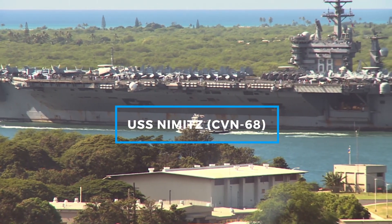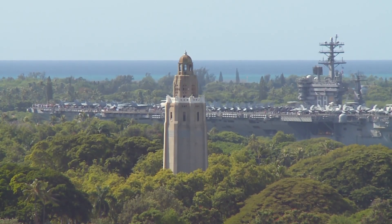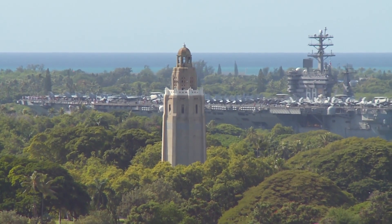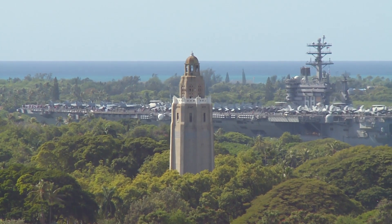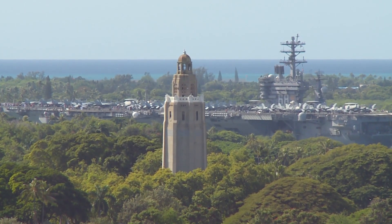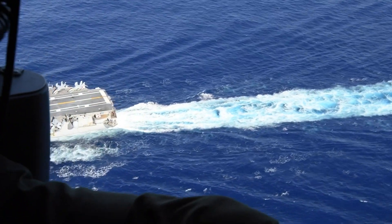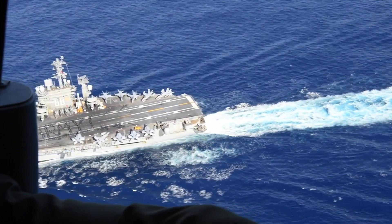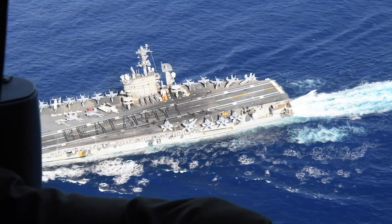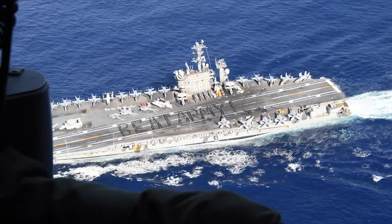Commissioned in 1975, the USS Nimitz was a groundbreaking warship, setting the standard for future aircraft carriers. It was one of the first to be powered by two nuclear reactors, giving it the ability to remain at sea for over 20 years without refueling. This nuclear propulsion system allowed it to travel at speeds exceeding 30 knots, making it one of the fastest warships of its size.